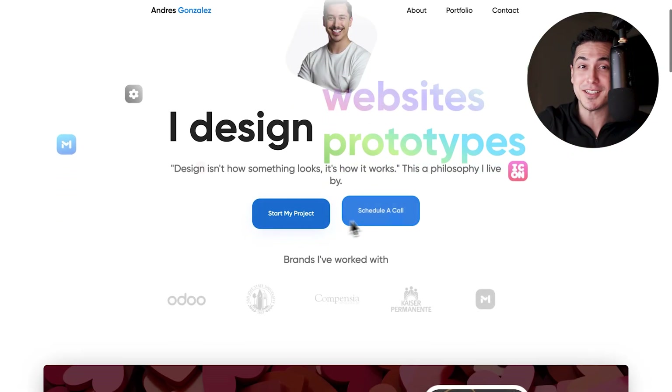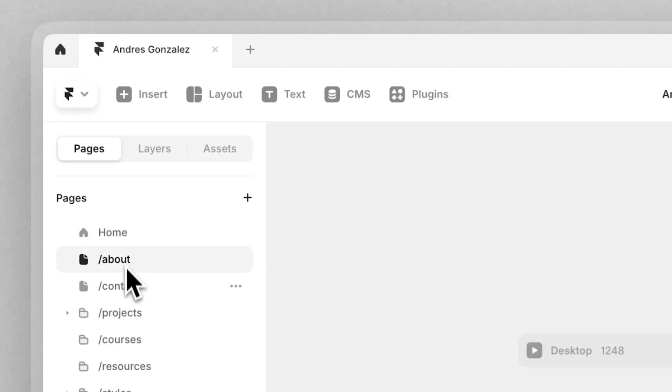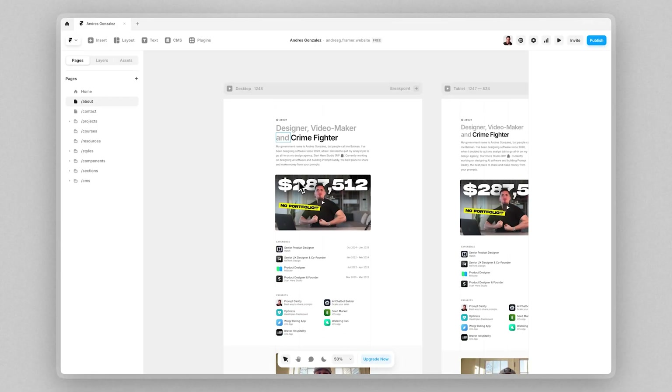Get ready because I'm going to be exposing myself. I'll be exposing some of the earliest, most embarrassing portfolios I've ever made — portfolios that only my mother has called handsome. I'll be sharing exactly why I'm moving my portfolio to Framer after four years of using Webflow.